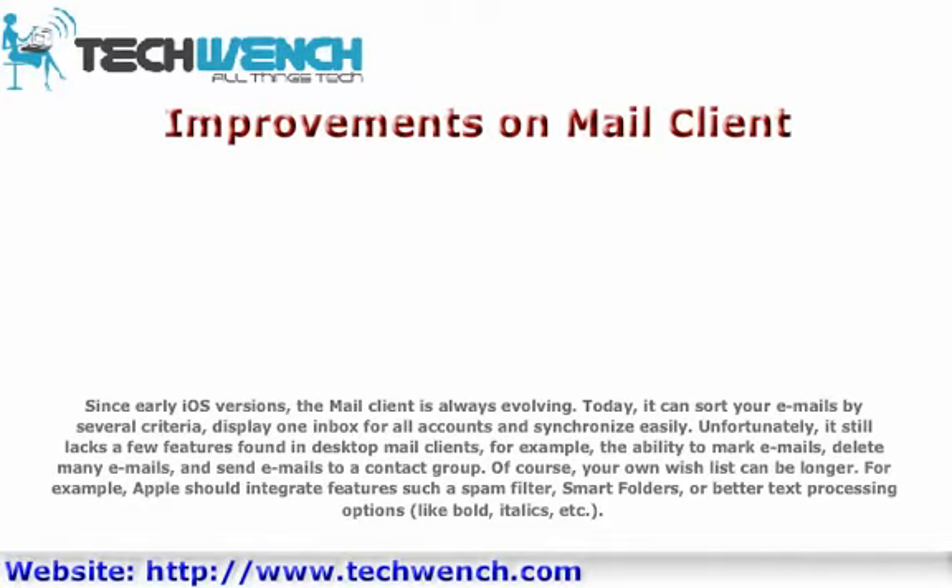Of course, your own wish list can be longer. For example, Apple should integrate features such as a Spam Filter, Smart Folders, or better text processing options like Bold, Italics, etc.